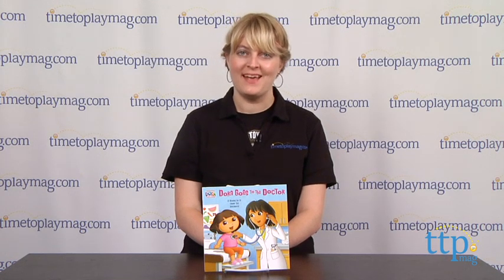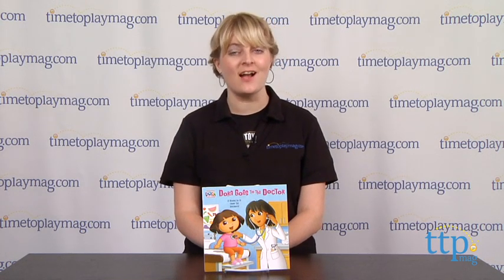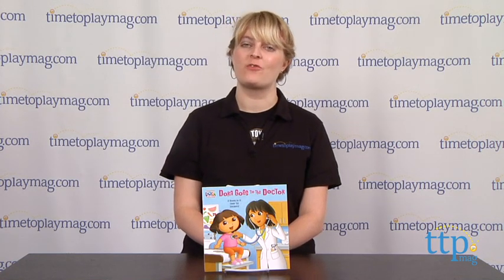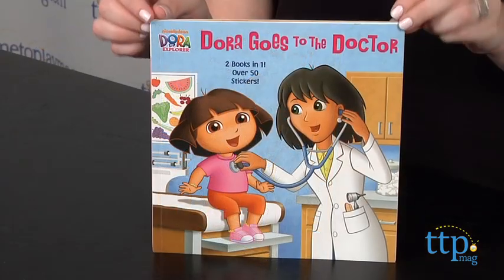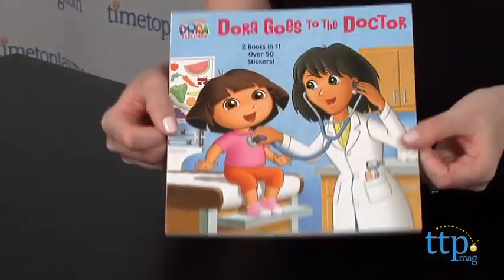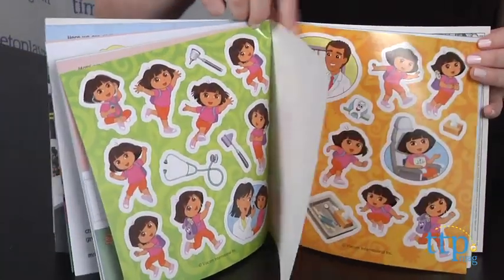Hi, I'm Laurie from TimetoPlayMag.com, and kids get two books in one with Dora Goes to the Doctor, Dora Goes to the Dentist from Random House. When you're finished reading one book, just flip it over and you get to read the second. Both books are written by Elaine Rosebrock and illustrated by Bob Roper, and in the middle of the book there are more than 50 stickers.